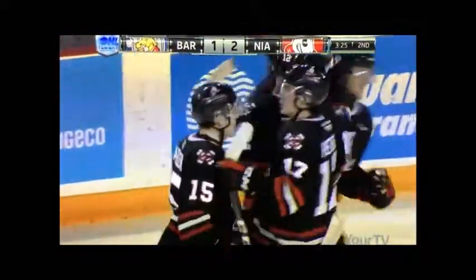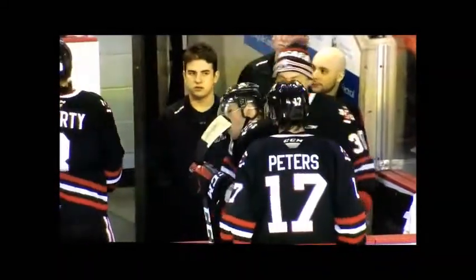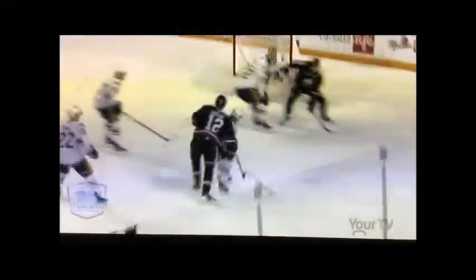Welcome to Niagara! This thing's an absolute laser beam. My goodness, he got it away quick. And that was the scuttlebutt on this player — he's got an NHL shot. I like what he does here, he waits till the average players go to the bench, uses the D as a little bit of screening. That's a stone-cold killer right there. Beautiful shot.